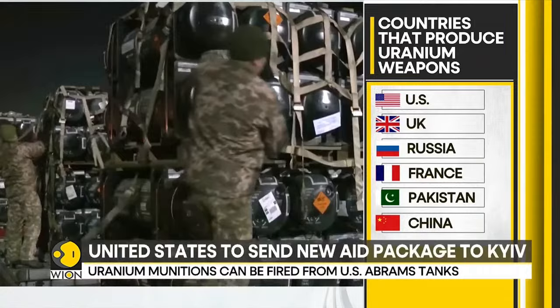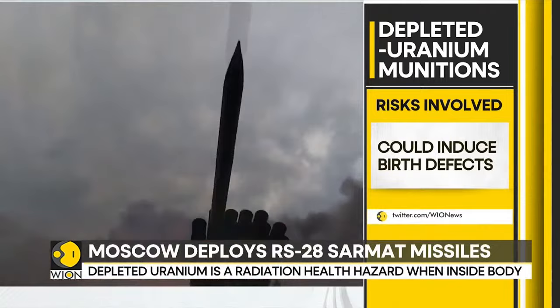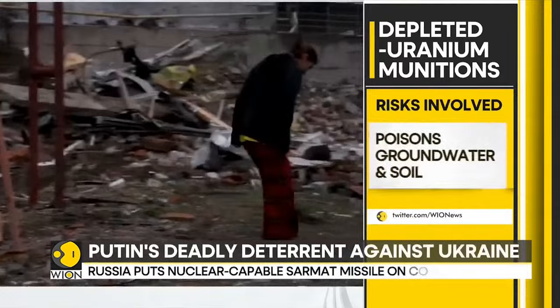So what are the risks involved here? Depleted uranium is both a toxic chemical and a serious radioactive hazard. Experts have highlighted the dangerous health risks from ingesting or inhaling depleted uranium dust, including cancer and birth defects. These weapons have been used by the Americans in Iraq, Afghanistan, in the Gulf War of 1991, and also in the bombing of Yugoslavia.